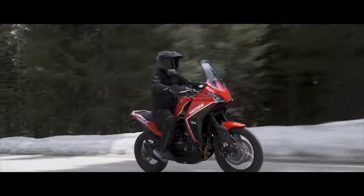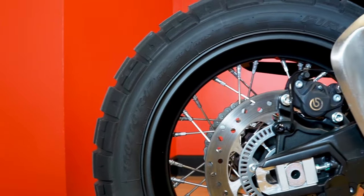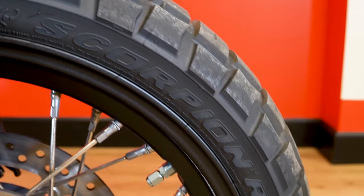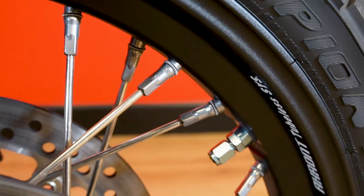These features are not usually found in motorcycles in this price range. For wheels, we have Akron tubeless spoke rims with Pirelli Scorpion Rally STR tires and a tire pressure monitoring system standard.